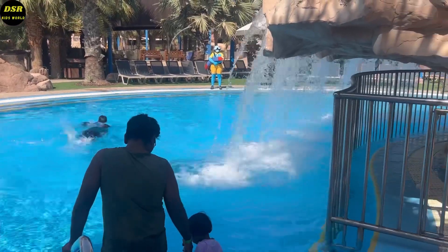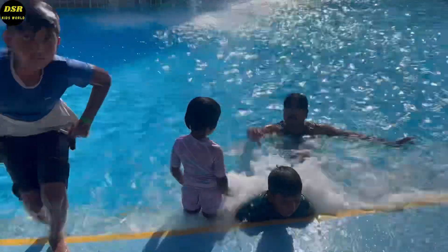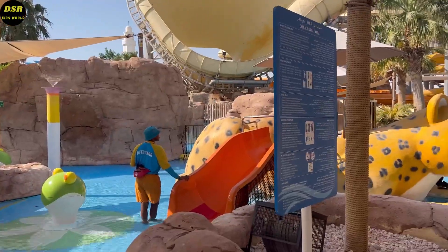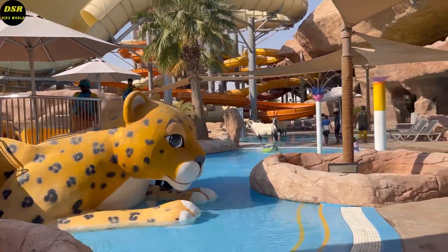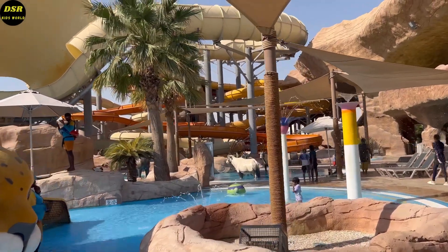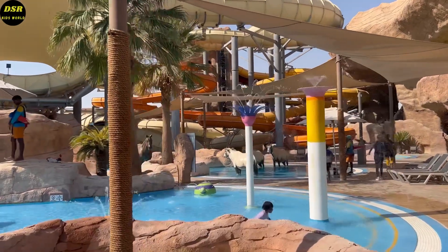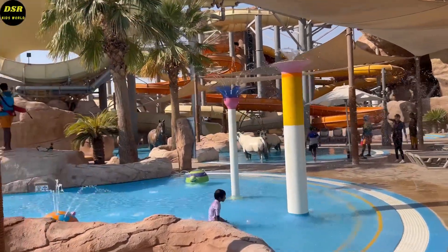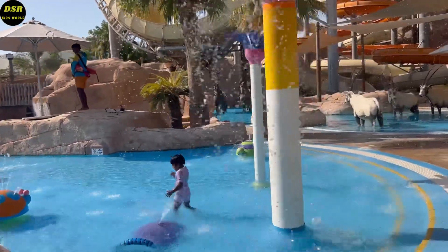This is the false water pool. We couldn't take a lot of videos here because we didn't have the waterproof mobile cover. This is the doll kids pool where my sister enjoyed the most — there were a lot of small sprinklers here. The yellow, orange, and white slides are the family slides. On the white slide you can go together as a family, but the crowd was too much.